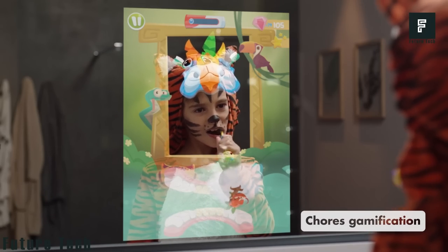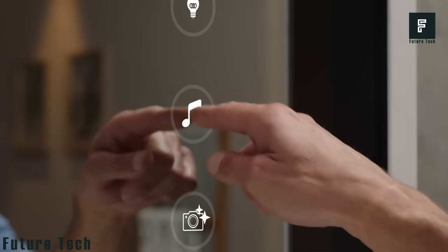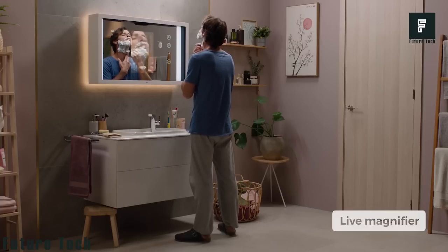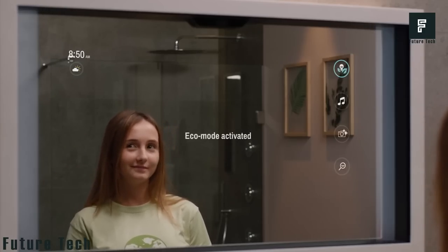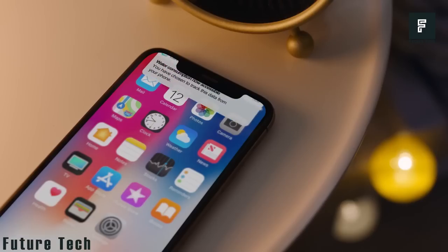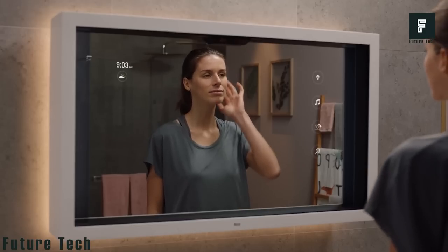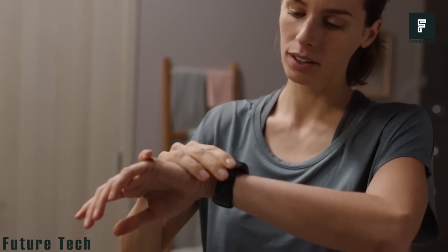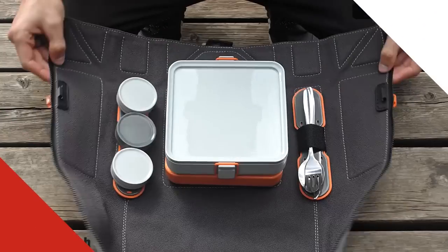Care OS Smart Mirror: Care OS is an all-new platform designed to be built into common household products, including your mirror. It lets you receive personal recommendations about your health and appearance while you get ready for the day. A series of cameras and sensors scan your face to determine whether you're well-rested, stressed, or experiencing other emotions. The screen then offers guidance including relaxation techniques, helpful suggestions, and even makeup recommendations. Care OS is still in development, but devices are expected to be available for purchase very soon.